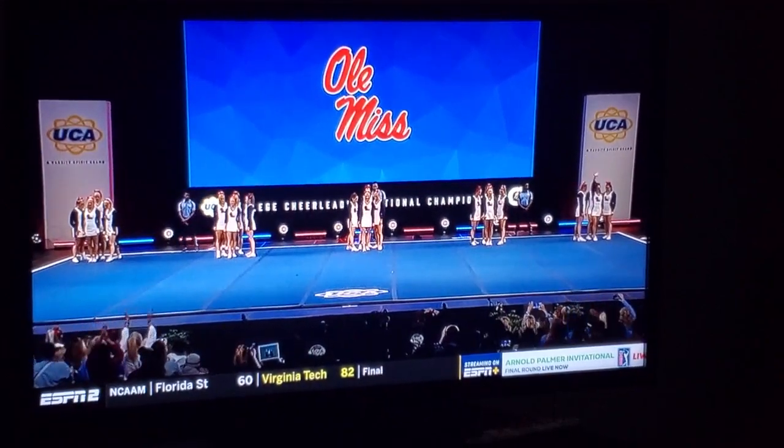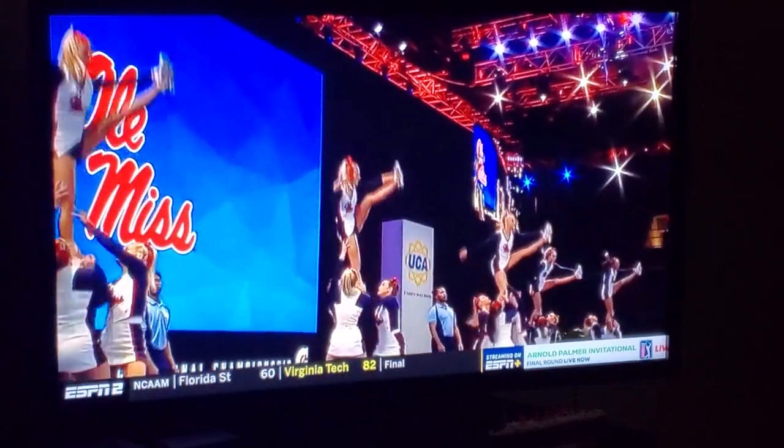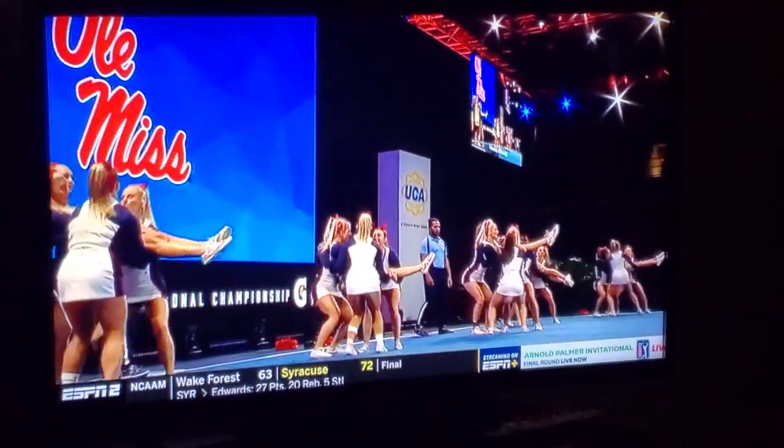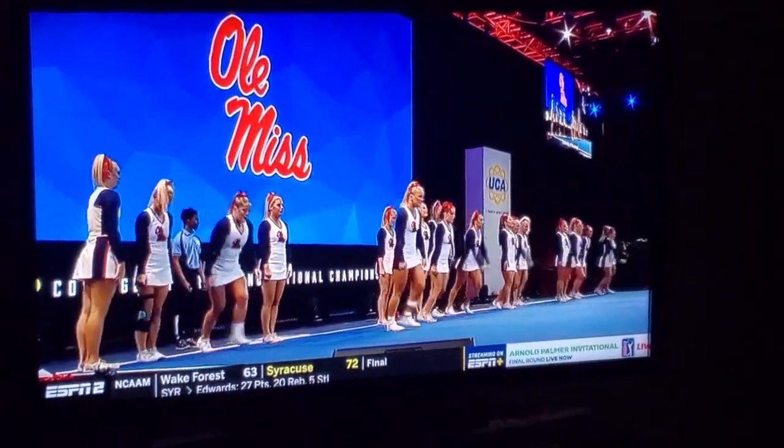And now we are headed into that music section. Chamberlain said when she was talking to Taylor that it really helps them to seamlessly execute the full music portion of the routine without stopping in the middle. So we'll see how that plays out for the Ole Miss reps.